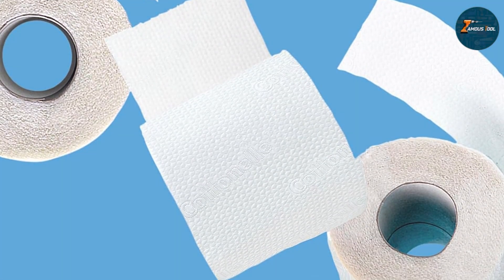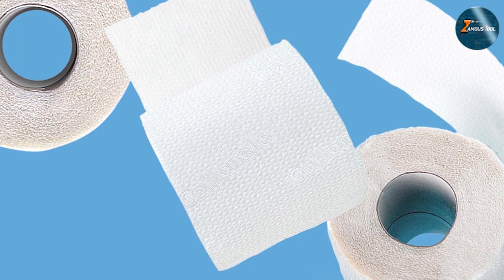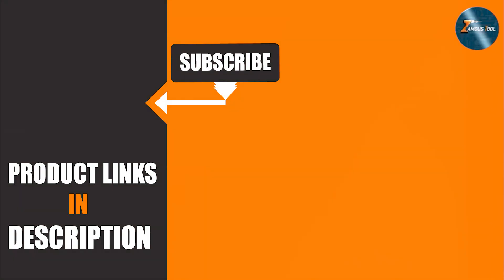That wraps up our review of the 7 best toilet papers for plumbing in 2024. Choosing the right toilet paper can make a significant difference in maintaining your plumbing system and ensuring a smooth, hassle-free experience. We hope this guide helps you find the perfect option for your needs. If you found this video helpful, don't forget to like, subscribe, and hit the notification bell for more reviews and tips. Thanks for watching.